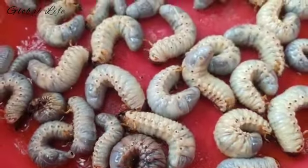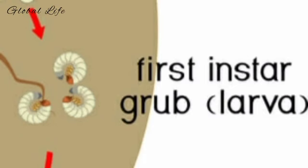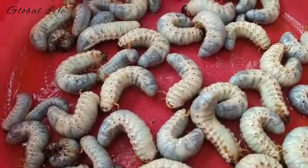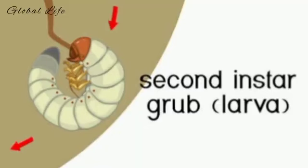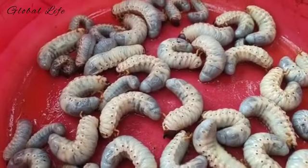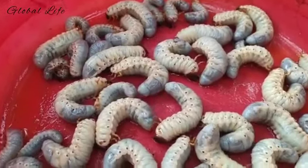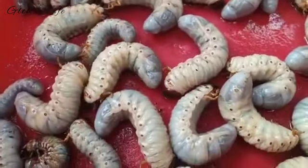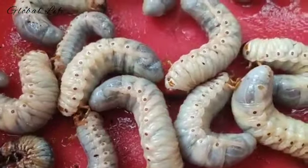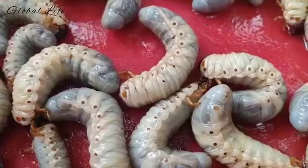After the eggs hatch, tiny first instar larvae begin feeding on grass roots close to the surface. Feeding continues for several months into late fall. As the larvae mature into second and third instar, they grow in size and feed more aggressively. Turf damage can start to become visible if infestation levels are high. Animal digging from skunks and raccoons is also common during an infestation, as the grubs are a great food source.